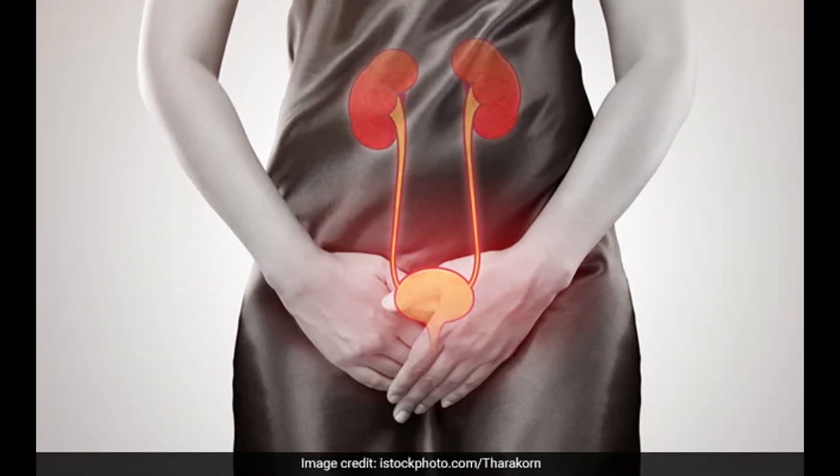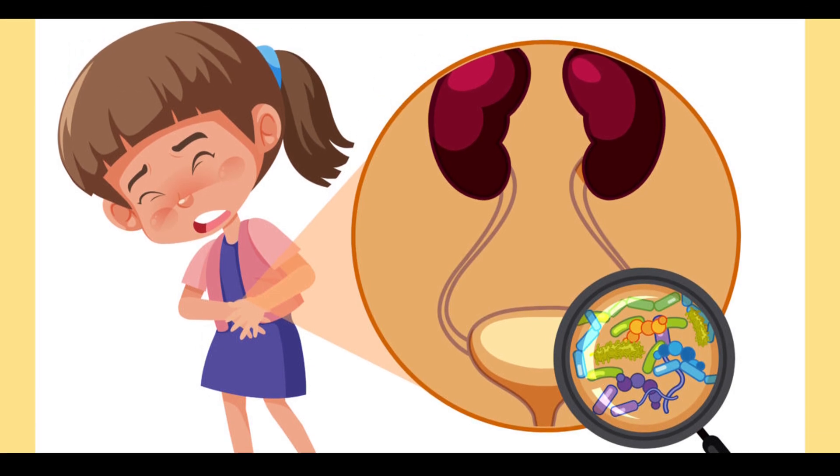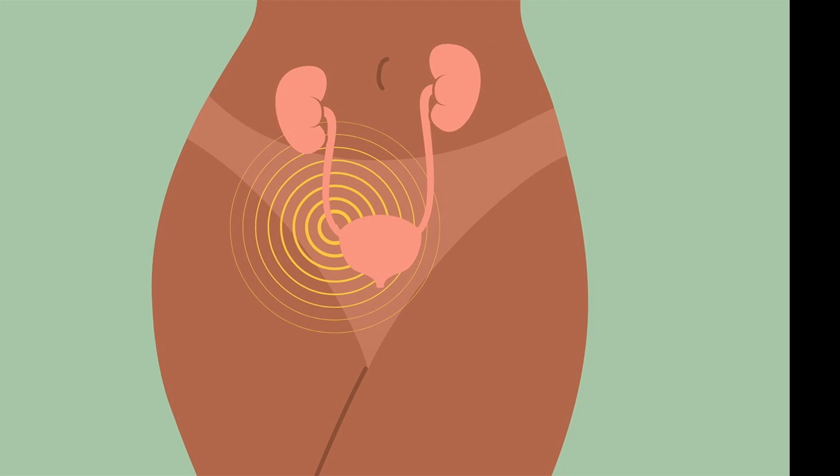This is a case of a 6-year-old young girl with repeated attacks of UTIs. UTI is common in young girls and can be easily treated with antibiotics within one week without any major complication or side effect.